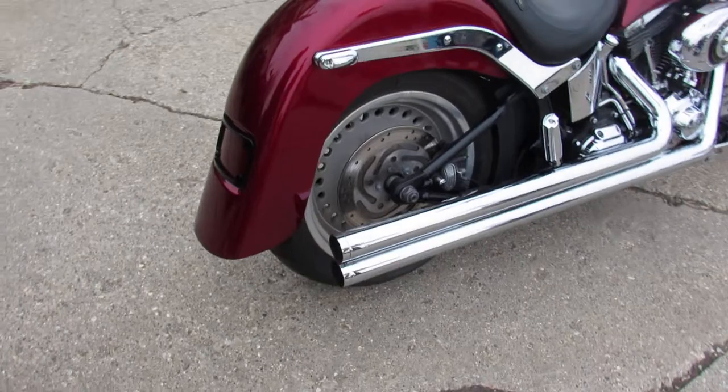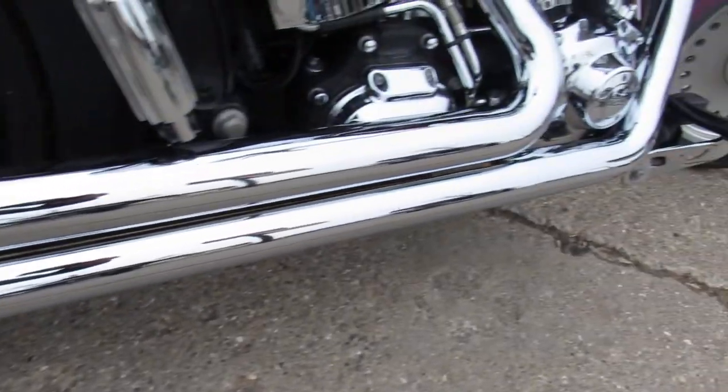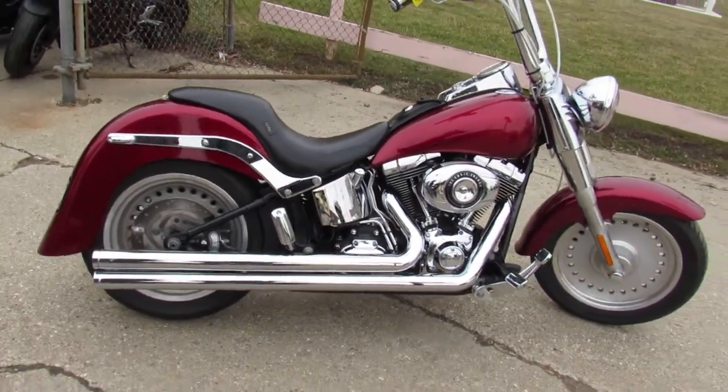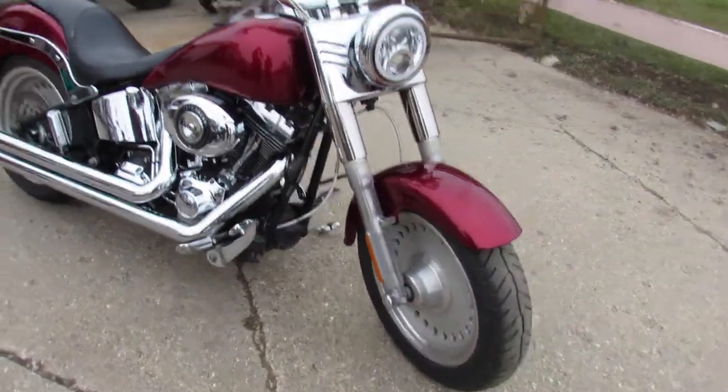This one here is the 2012 Fatboy — take a close look at this one guys, thousands of dollars in extras. Chrome switch housing, switches, chrome all over the motor, got some Vance and Hines exhaust to make this Fatboy sound as cool as it looks.